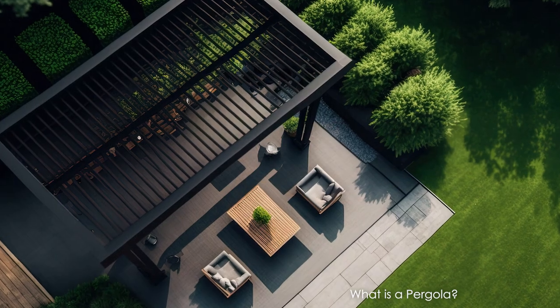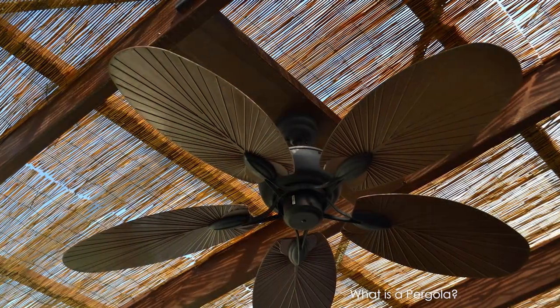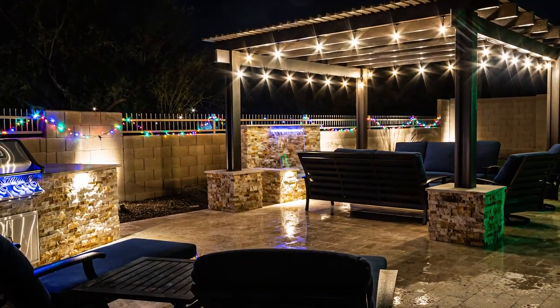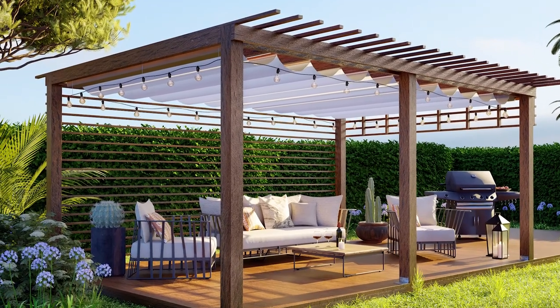Pergolas are usually permanent wooden shade structures with an open roof, no floor, and no sides. They're even sturdy enough to support outdoor ceiling fans. Having a pergola over your patio is an easy way to define your outdoor space, as it creates a cozy space to enjoy the outdoors at any time.